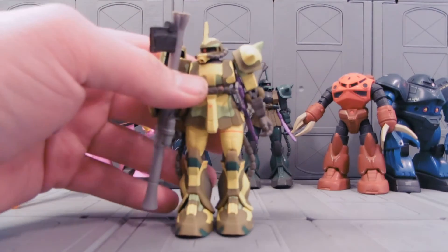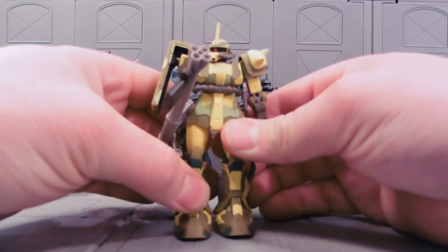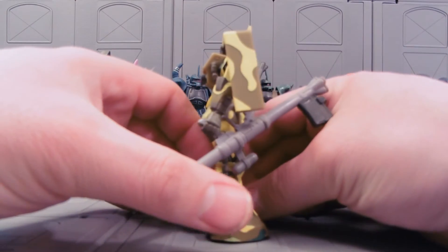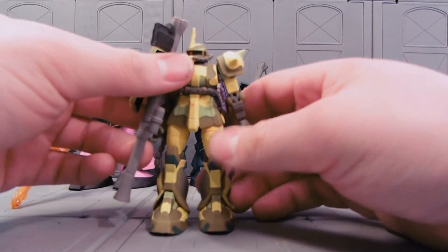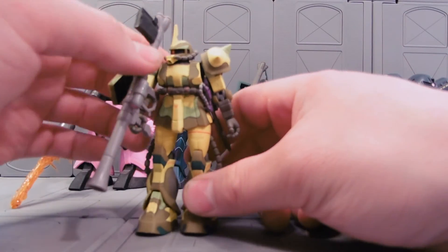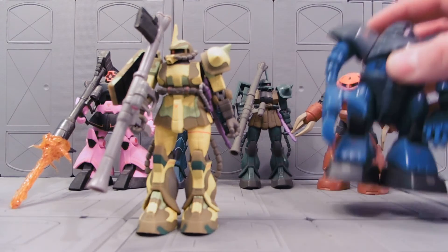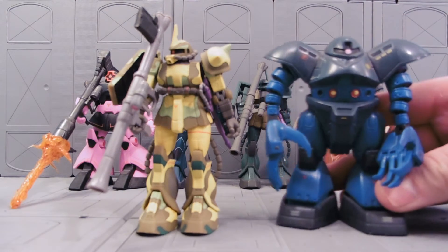They had the camouflage Zaku 2 — this is a custom bazooka I have on him — it has this nice camo color to it. I think this is actually the Japanese version, as it doesn't have a number on its shield. Some of the rollouts or alternate colors had Japanese versions, and some of them didn't.